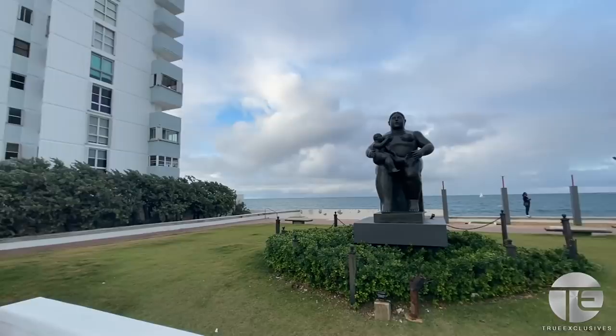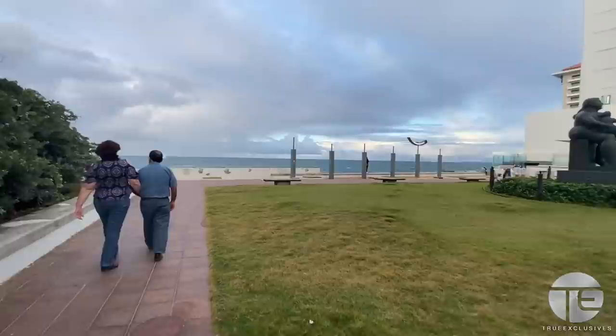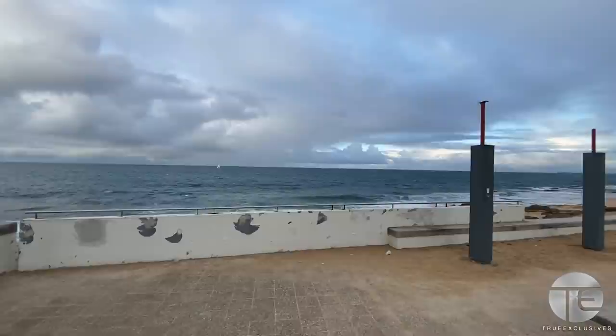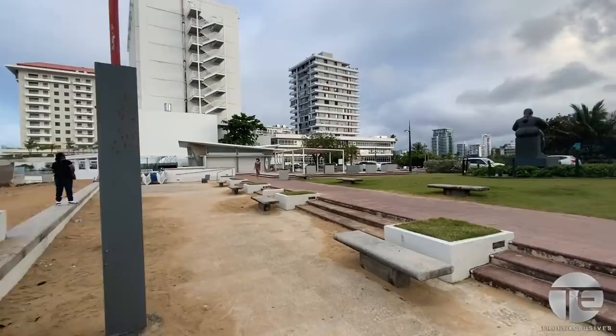And right now we're hitting Parque Pasivo de Condado, which is just a small park to hang out, sit back, and relax. You can get a good view of the ocean from here — really dope and relaxing. But we're going to keep on with the walking tour.